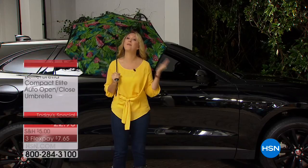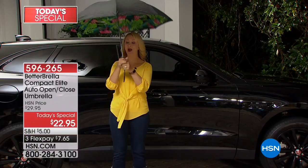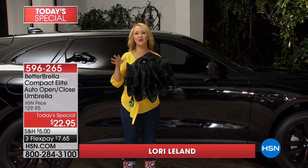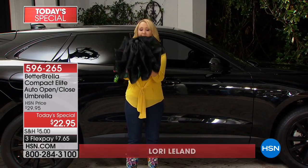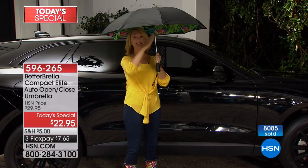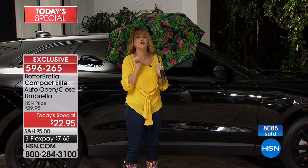Here it is — the Better Brella. We have the compact version available today with automatic open and closing, so it makes it easier for you to stay drier than ever before. What I love about it: big giant canopy here, 46 inches. This is a full-sized umbrella but it folds up teeny tiny.